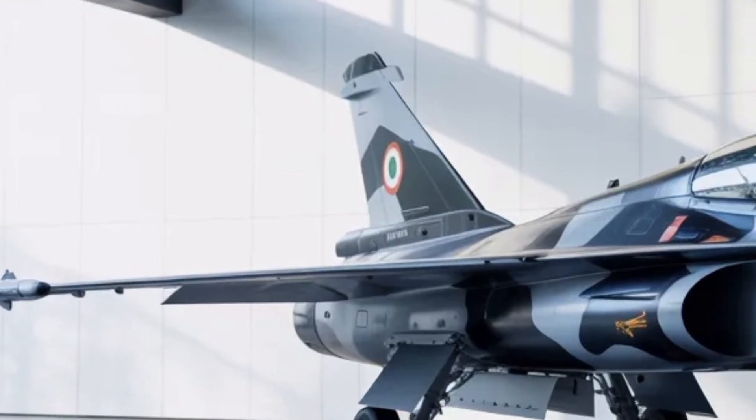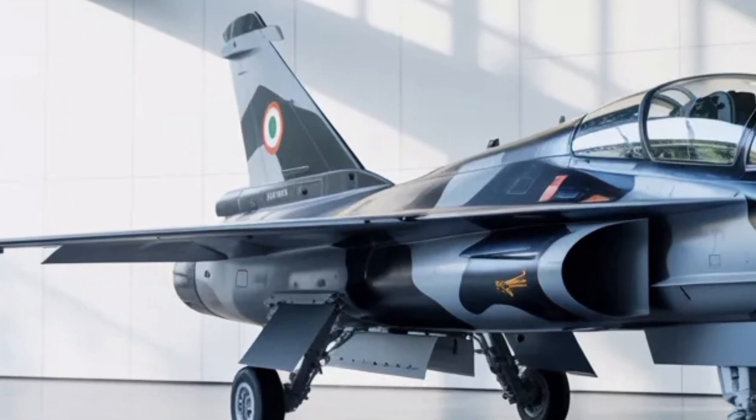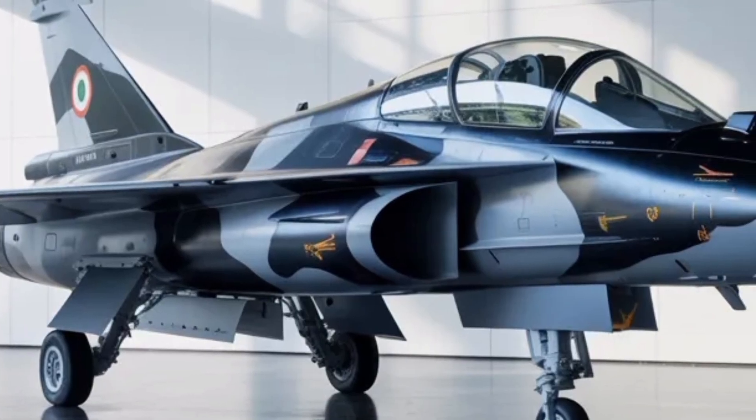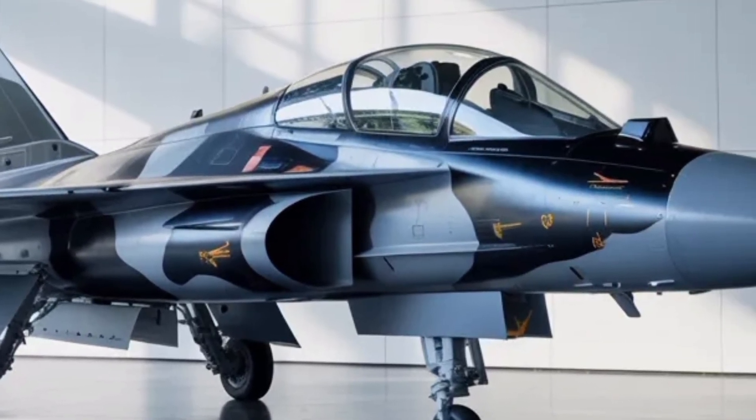The aircraft's expected top speed is around Mach 1.8, and with additional fuel tanks or mid-air refueling capability, its operational range will significantly exceed 2,000 kilometers.